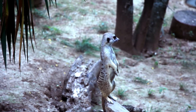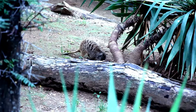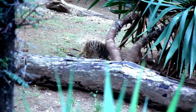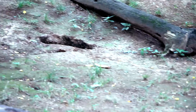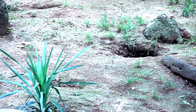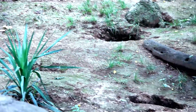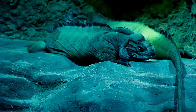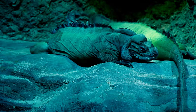Meerkats have an excellent sense of smell to detect insects in the sand and to identify mob members. They like to stay in packs. The claws — as you can see from all these holes in the ground — allow them to be fantastic hole diggers.